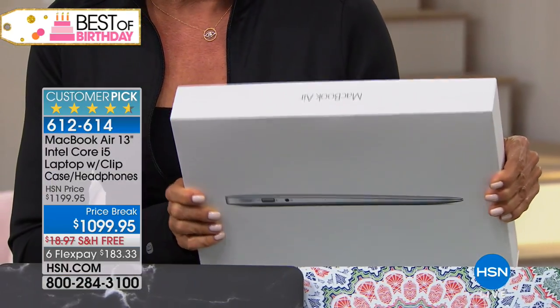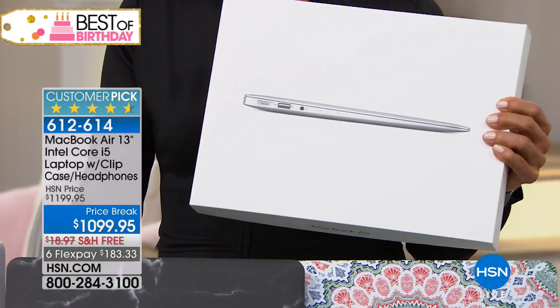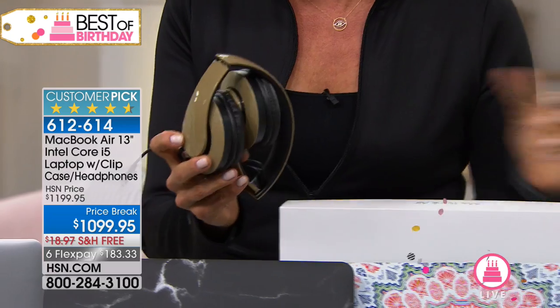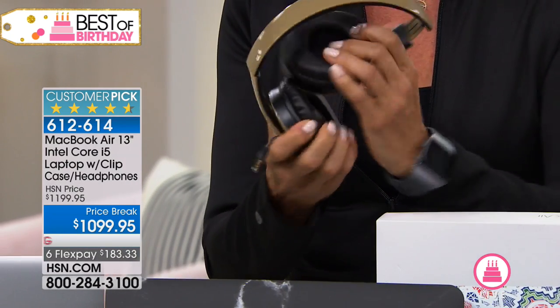This is the box it comes in — can you imagine giving this as a gift? That's the best back-to-school gift, honestly. But look what we do — we're including headphones. These are really good, nice, cushy, padded headphones. Plus we include the case.